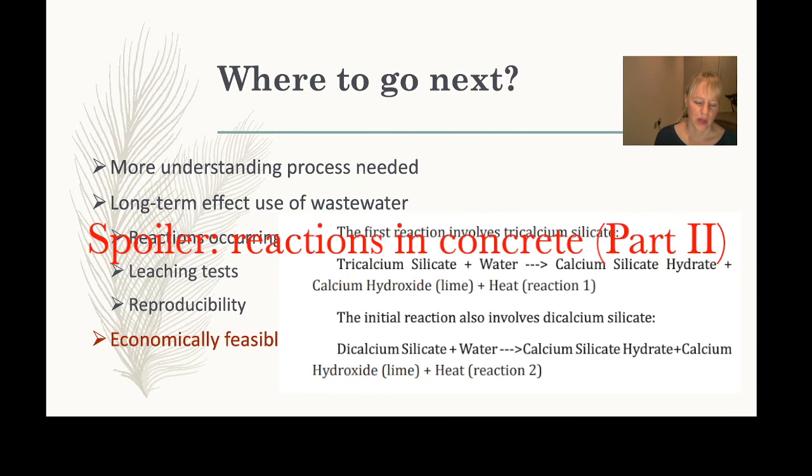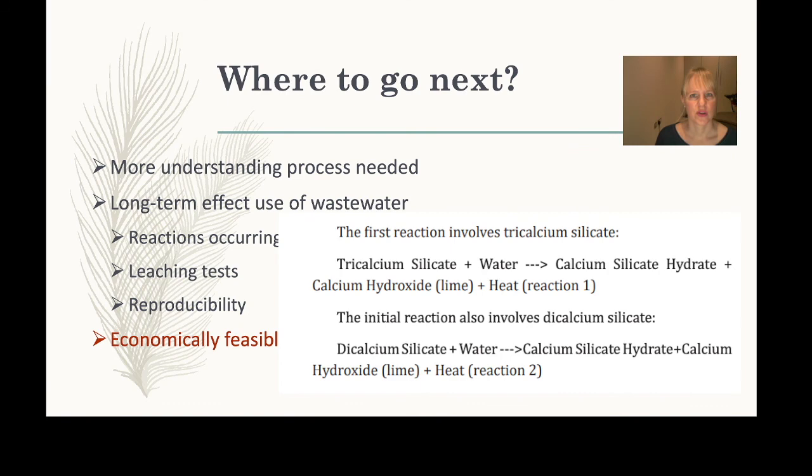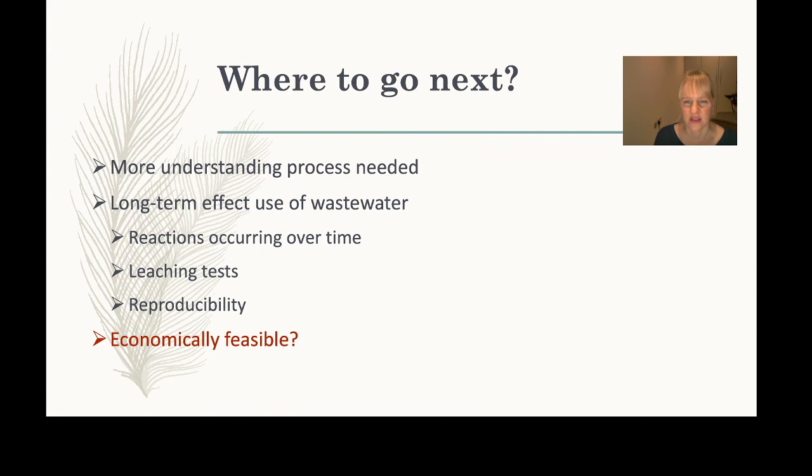Looking ahead, we need dynamic analysis to monitor important processes over time — particularly how higher sulfur levels in digestate might cause failure at a later stage. We also need to investigate the influence of bacteria potentially present in the digestate, conduct leaching tests across a wider range of compounds, and improve reproducibility by testing far more than three samples.